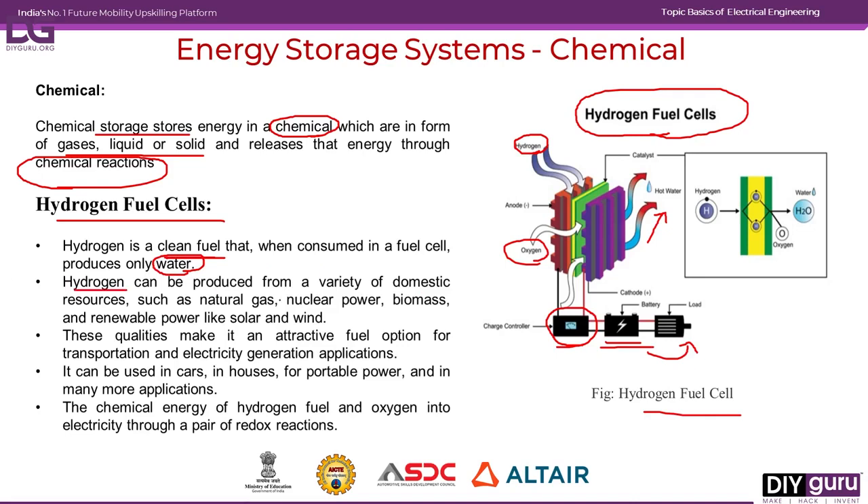Hydrogen is a clean fuel that, when consumed in a fuel cell, produces only water. It can be produced from a variety of domestic resources — natural gas, nuclear power, biomass, or renewable power like solar and wind. These qualities make it attractive for alternative energy generation, suitable for transportation, electrical generation, electrical vehicles, household applications, and portable power devices. The chemical reaction shown in the diagram is a redox reaction involving oxidation and reduction.